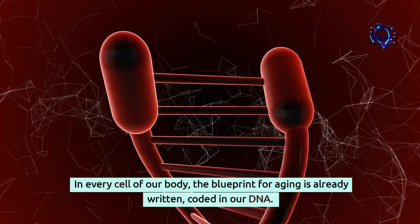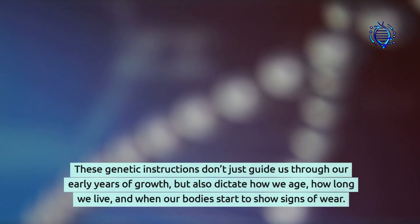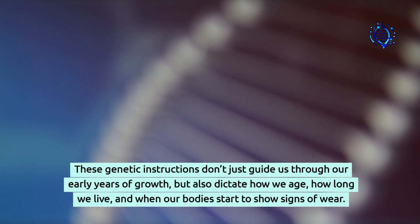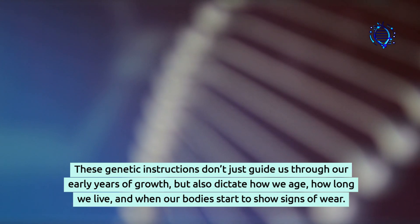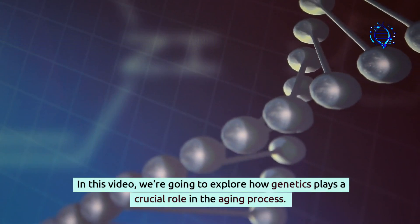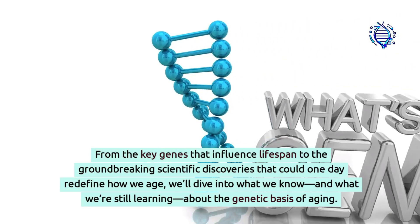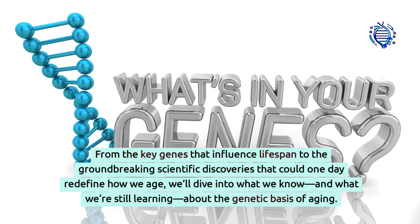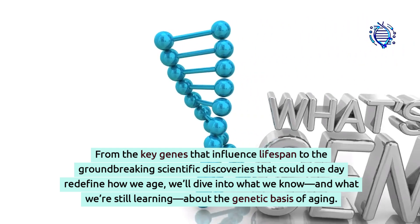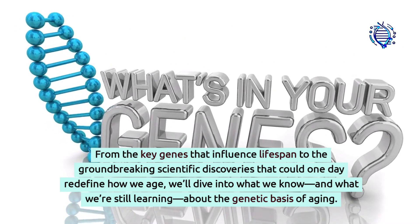In every cell of our body, the blueprint for aging is already written, coded in our DNA. These genetic instructions don't just guide us through our early years of growth, but also dictate how we age, how long we live, and when our bodies start to show signs of wear. In this video, we're going to explore how genetics plays a crucial role in the aging process — from the key genes that influence lifespan to the groundbreaking scientific discoveries that could one day redefine how we age.